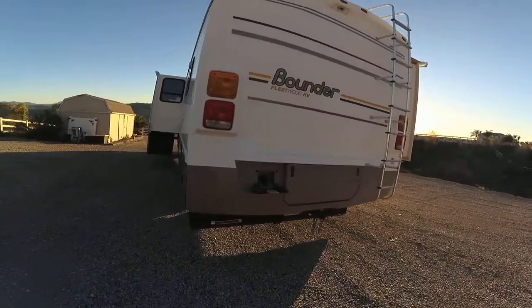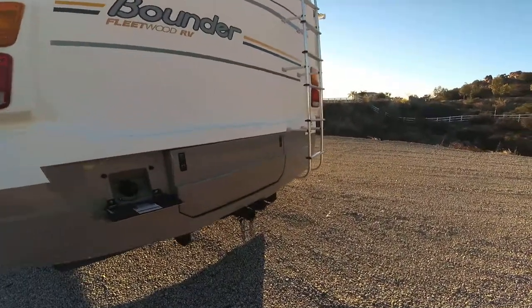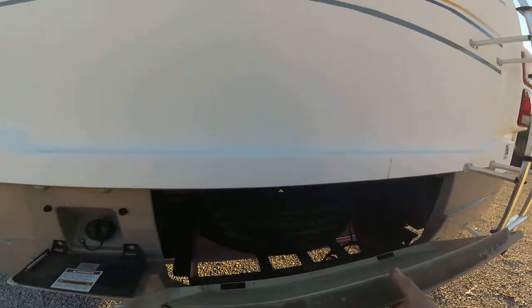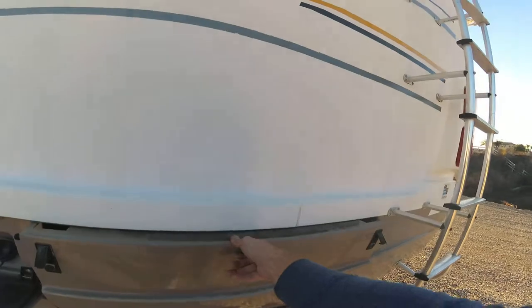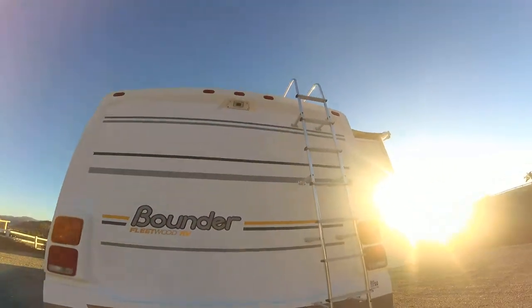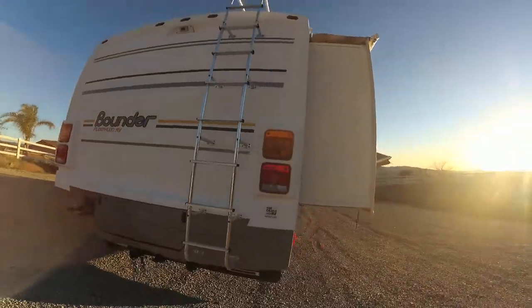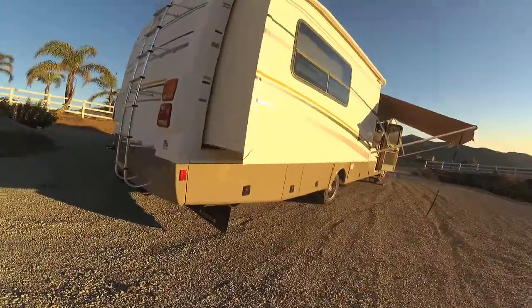It's got a one-piece fiberglass back so there are no leaks. It does have a 5,000-pound hitch equipped with a seven-way. There's also a brand new spare tire stored in here — pretty neat where they put it, easy access. It also has a colored backup camera.